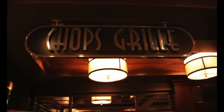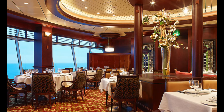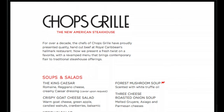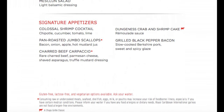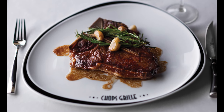We really enjoy Chops Grill — it's a steakhouse with all grade-A meats, fresh seafood if you enjoy that, and signature desserts. I am all over the desserts. If you're familiar with NCL, it's similar to Cagney's Steakhouse. Chops Grill is a must in our opinion.